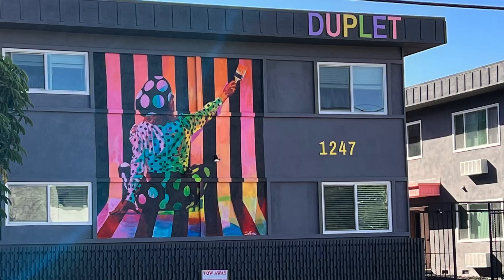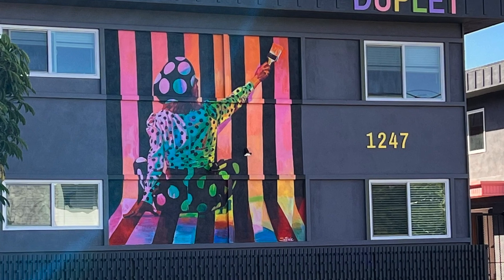It feels like a real collaboration with the community — they become part of it. People watch me create it, and the story is part of the process. The figure in this mural is actually a hairdresser that works down the street. In every mural I do, I want to really engage, incorporate, and honor the community that I'm inside of.